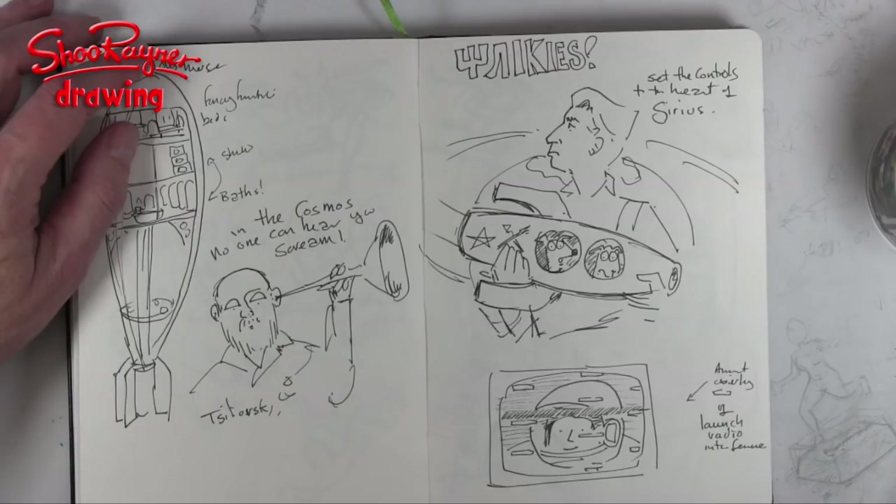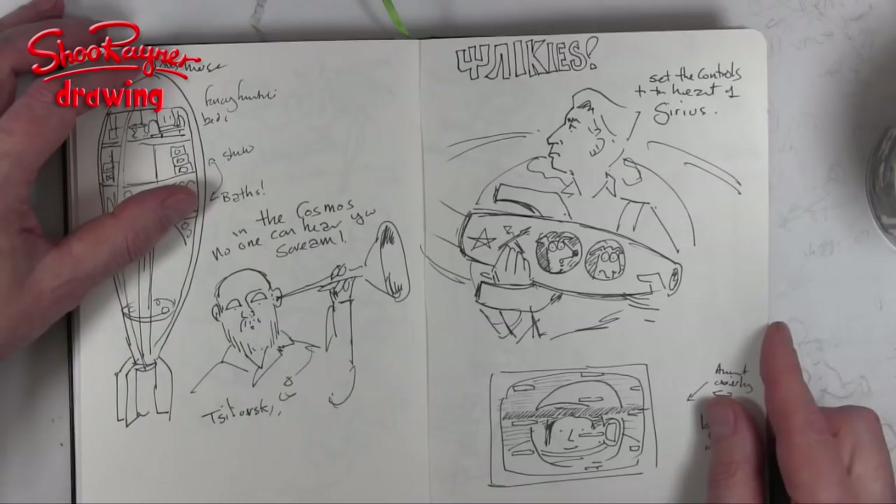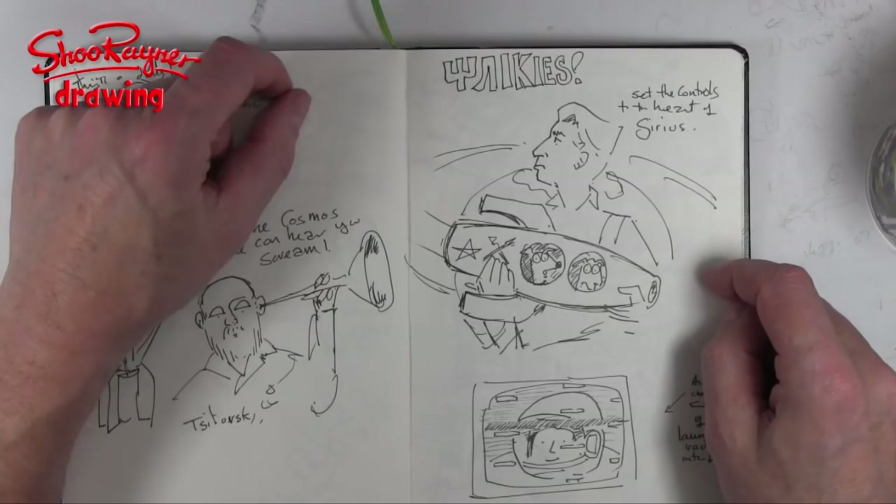This is a little sketch from a beautiful poster they had there — a handsome Russian engineer looking after these dogs going off into space. I put: 'Set the controls for the heart of Sirius.'